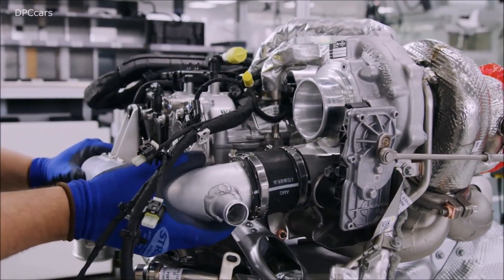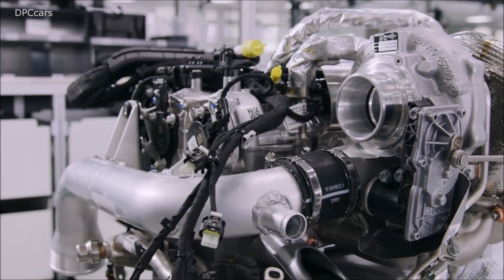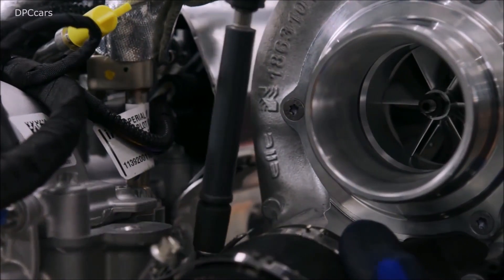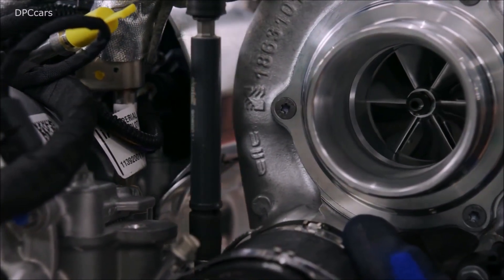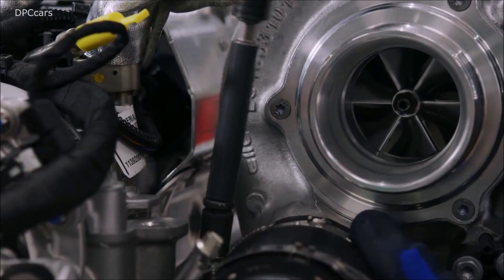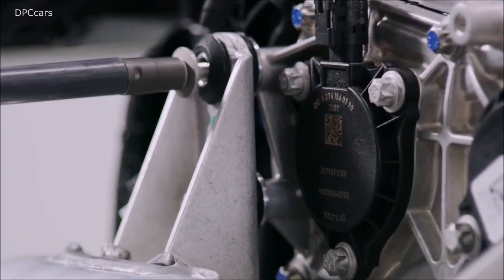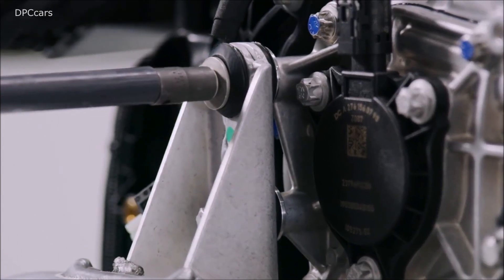Both versions of the M139 use a twin-scroll turbocharger. The S variant can produce up to 30.5 psi, which is 2.1 bar of boost, while the standard model goes up to 27.6 psi, which is 1.9 bar of boost.